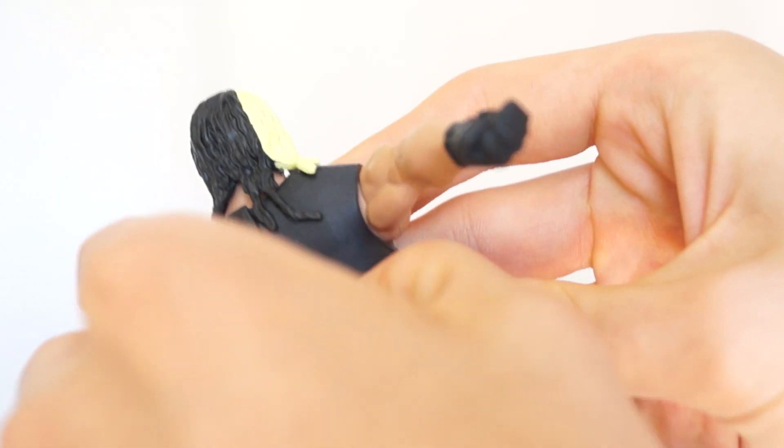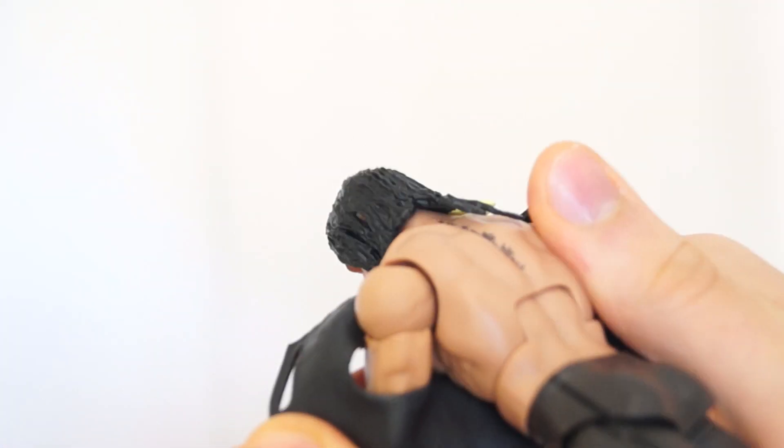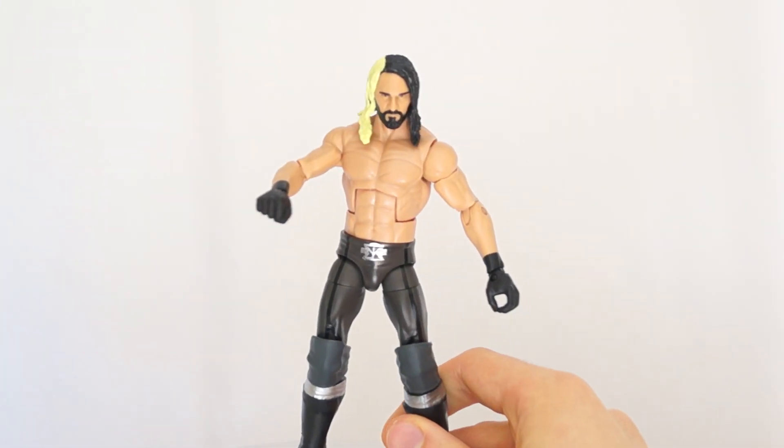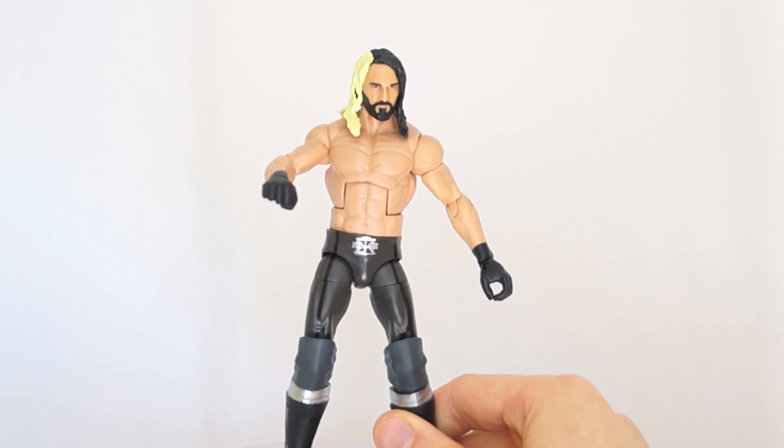So let's take off the vest and check out what lies underneath. This is super flexible plastic, rubber - rubbery plastic, I don't know what it is, but it's crazy. And here he is with his shirt off, and yes, I can't get over how skinny those legs are.